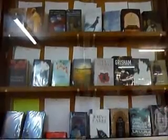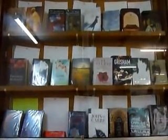Before we enter the library, this shows you a book exhibition, where you can find interesting books.